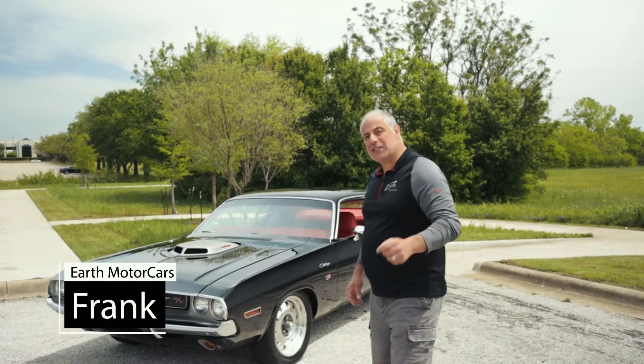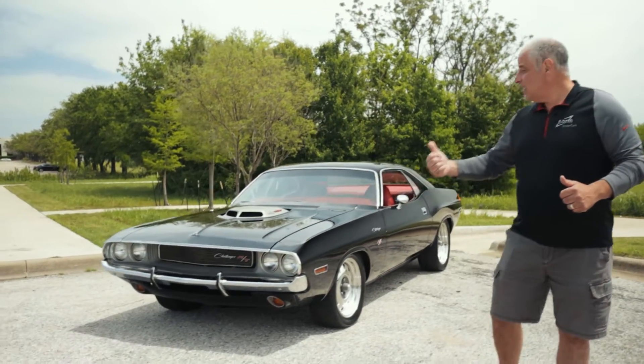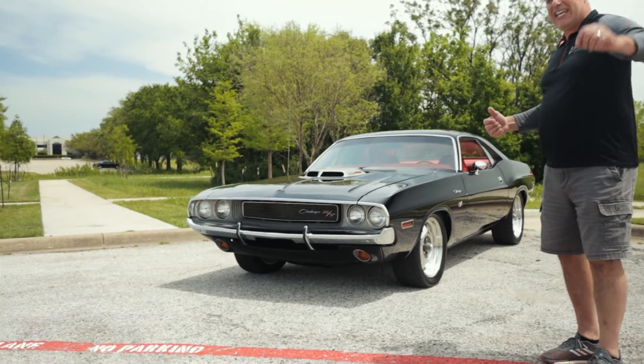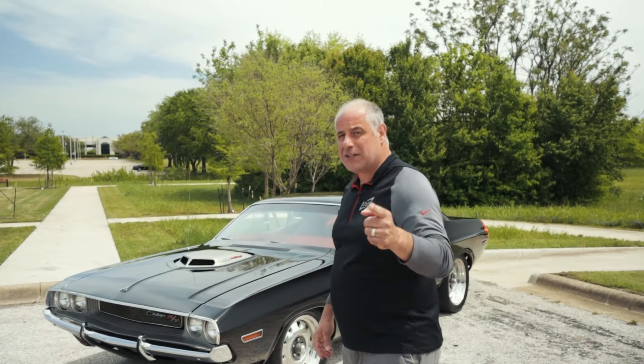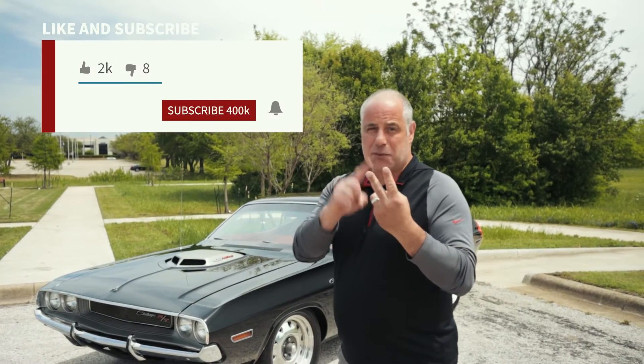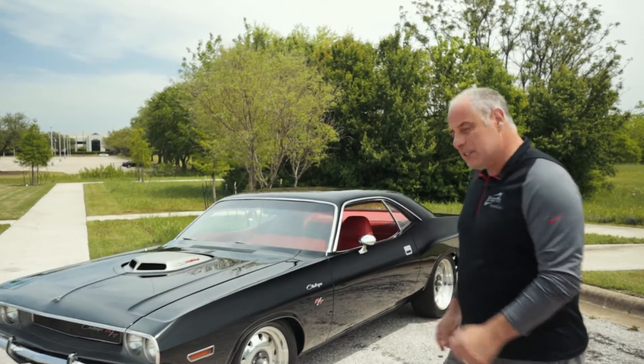Hey guys, Frank from Earth Motor Cars. I want to introduce this absolute beast — a 1970 Dodge Challenger RT Hemi. This thing is amazing, and remember, if you want us to continue bringing some cool cars out, make sure you like, subscribe, and turn on your notifications. Come check out this beast here.